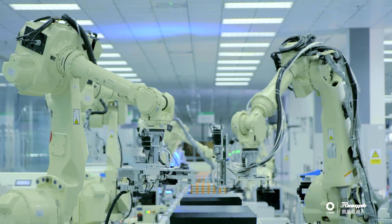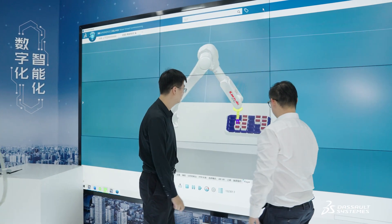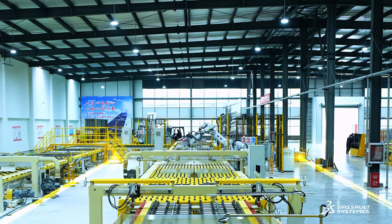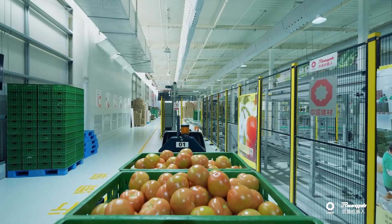Our next goal is to realize innovative breakthroughs, such as focusing on applications in composite robotics. At the same time, we will concentrate our efforts in two major fields: new glass materials and facility agriculture. We will continue to rely on the 3DExperience platform to scale up and expand.